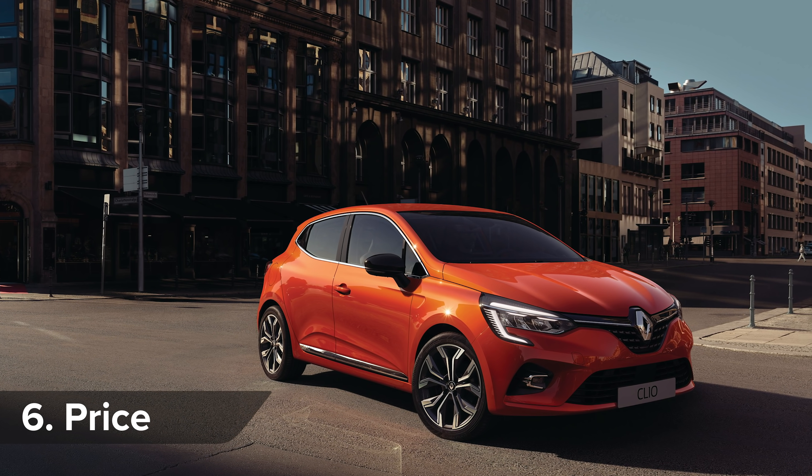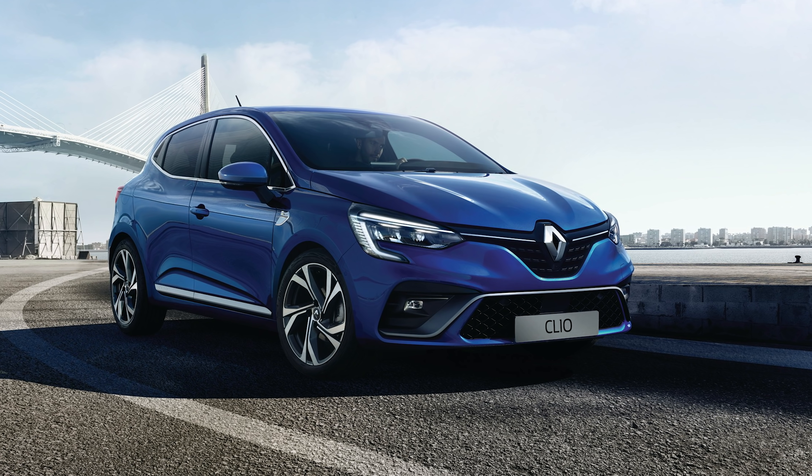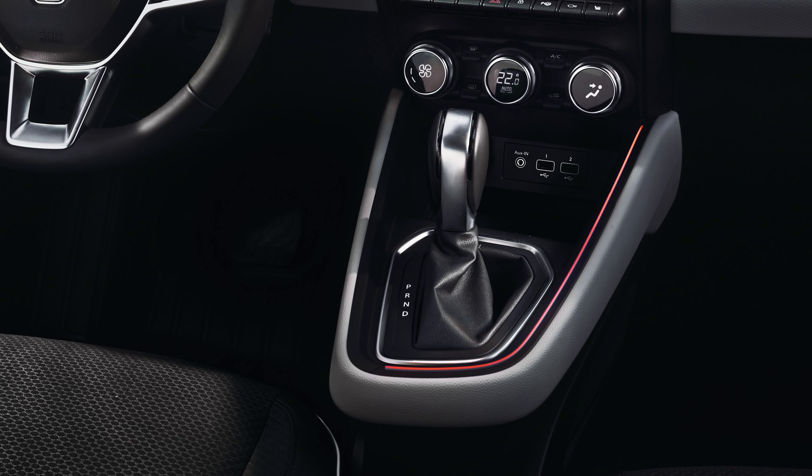The new Clio is expected to cost from around £14,000 for a basic model with a five-speed manual gearbox. A top-of-the-range diesel with a six-speed automatic will cost more than £20,000 though.